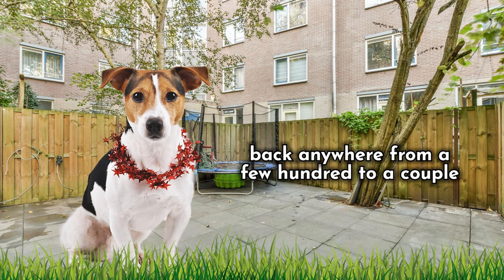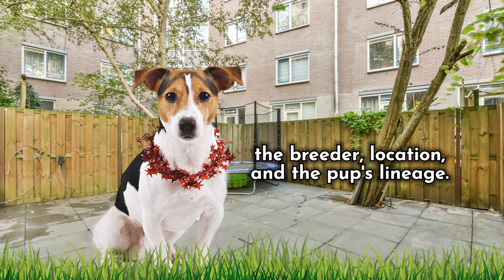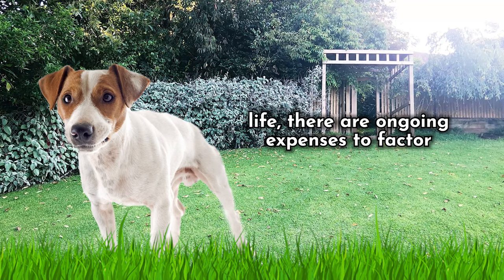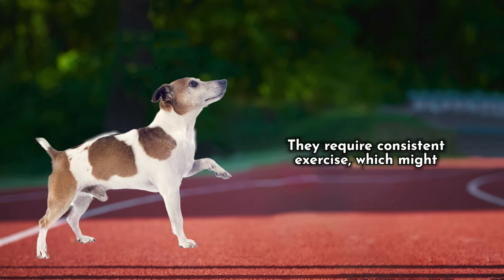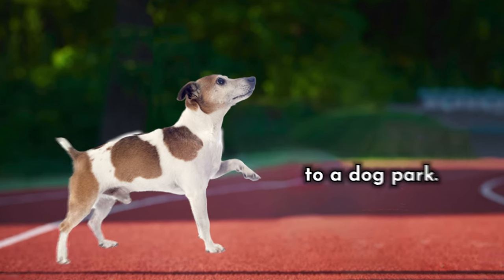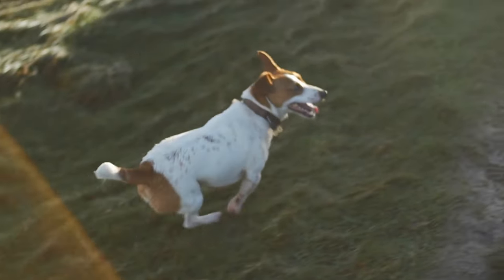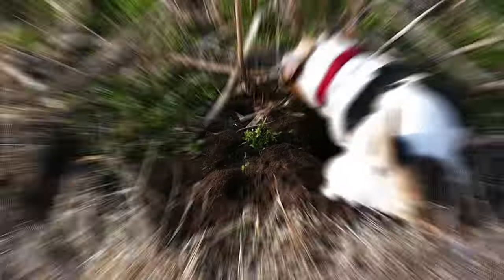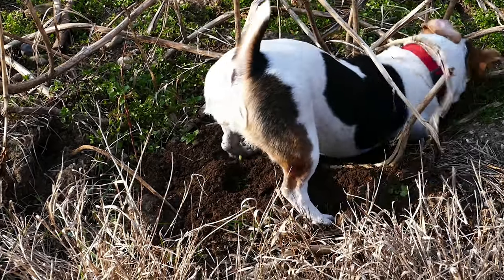Acquiring a Jack Russell Terrier can set you back anywhere from a few hundred to a couple of thousand dollars, contingent on factors like the breeder, location, and the pup's lineage. Once your new four-legged companion is in your life, there are ongoing expenses to factor in, such as sustenance, grooming, veterinary care, and training. They require consistent exercise, which might entail investing in a fenced yard or access to a dog park. Their sharp wits also mean you might want to enroll in training classes or get creative with stimulating toys. All in all, owning a Jack Russell Terrier can be a relatively pocket-friendly pet choice, but it's crucial to budget for their continuous costs and be ready to dedicate time and effort to their well-being and education.